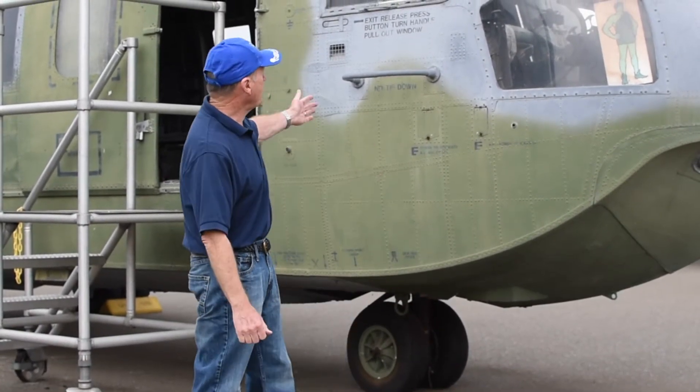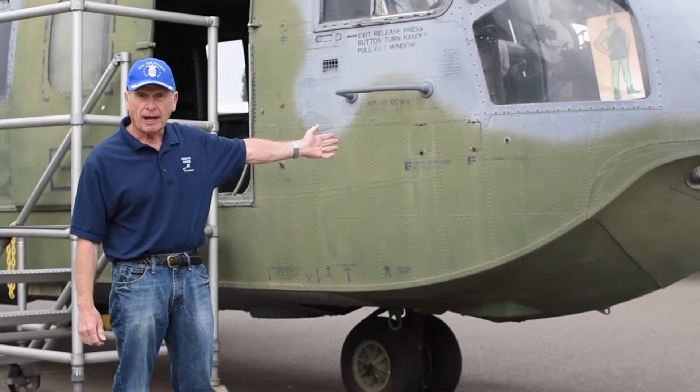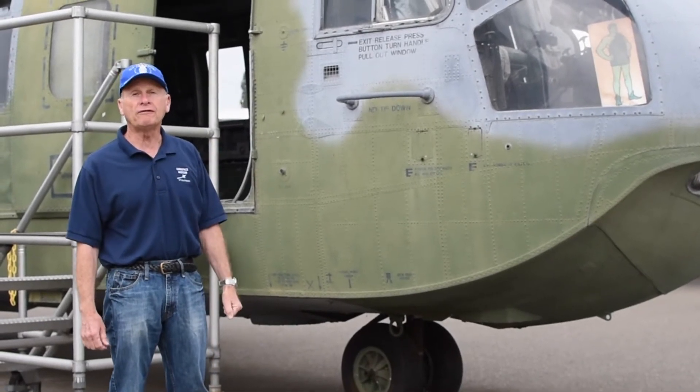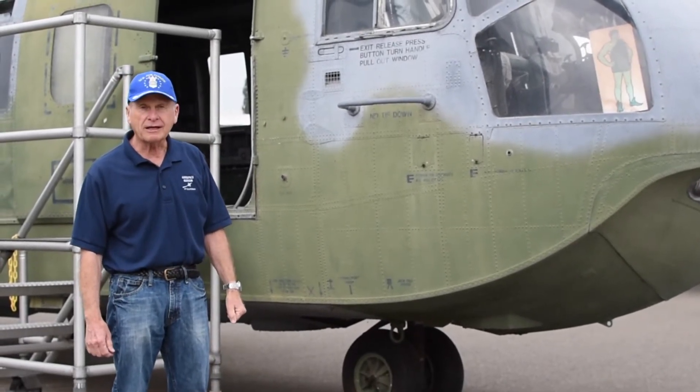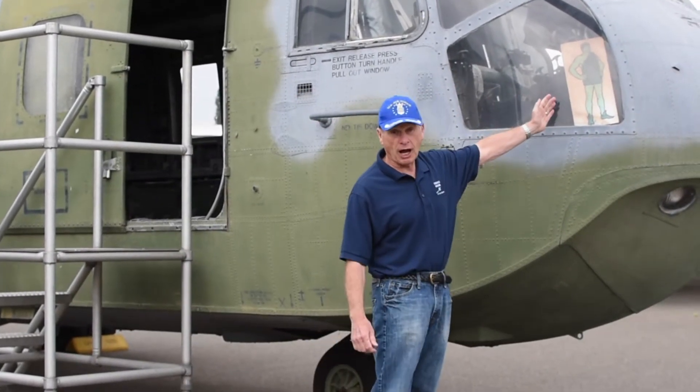First, we have here the CH-3 helicopter. It was built by Sikorsky and it was a rescue and recovery helicopter during the Vietnam War. And it gained the affectionate nickname of the Jolly Green Giant.